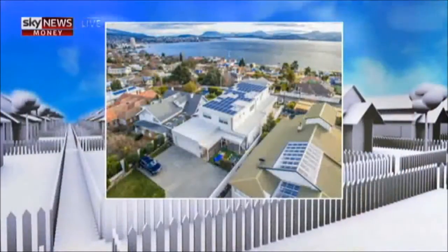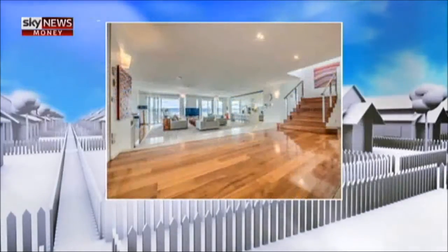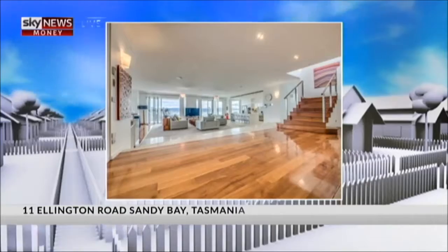We're going to start off with — I think we're going to hit a price record with this one. Sandy Bay in Tassie. I spoke to the agent, Ant Manton, who told me a little bit about this home. Sandy Bay is the premier suburb of Hobart, just on the fringe of the CBD — only minutes away — with incredible views.